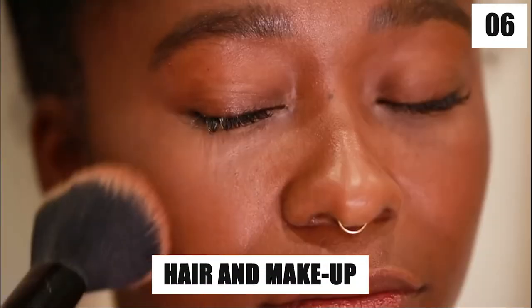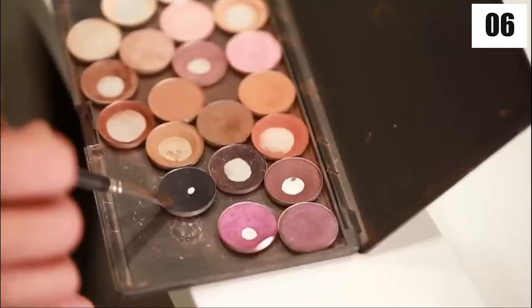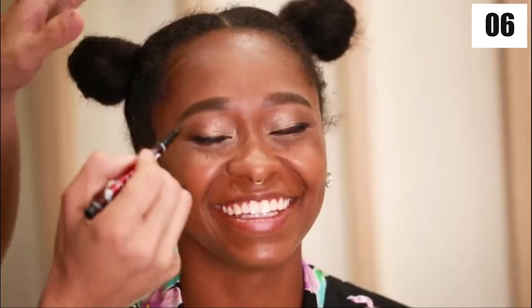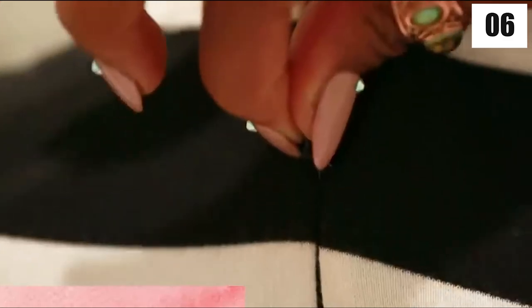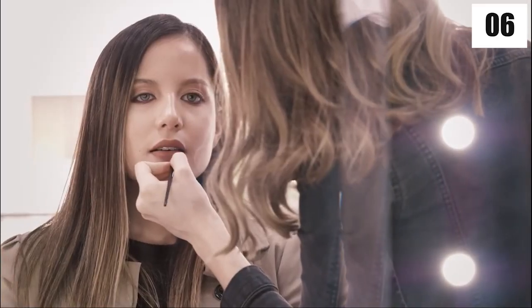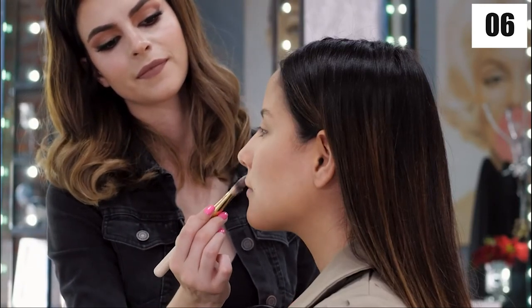Number six: hair and makeup. After a whole day of glamming up, the last step is a makeup look of your choice. The makeup artist asks what kind of look you're going for and which hairstyle you'd like to pair with it. Choose your most expensive dress and that's it — you've just treated yourself to the most expensive manicure currently available. Don't you feel like a million bucks?